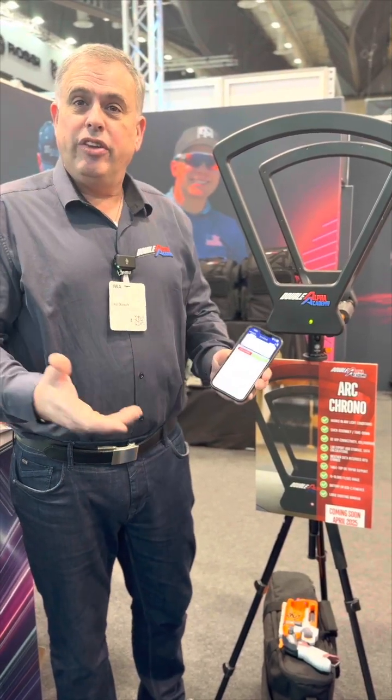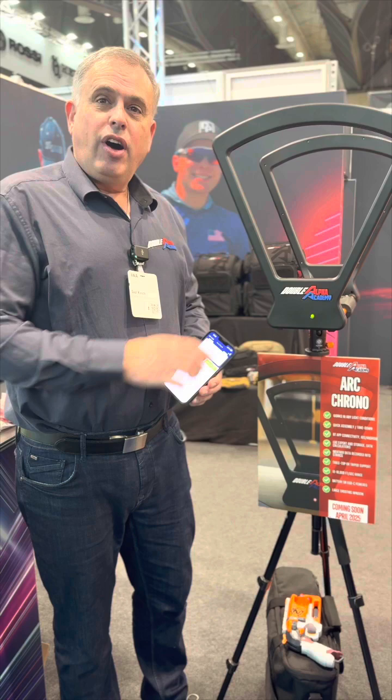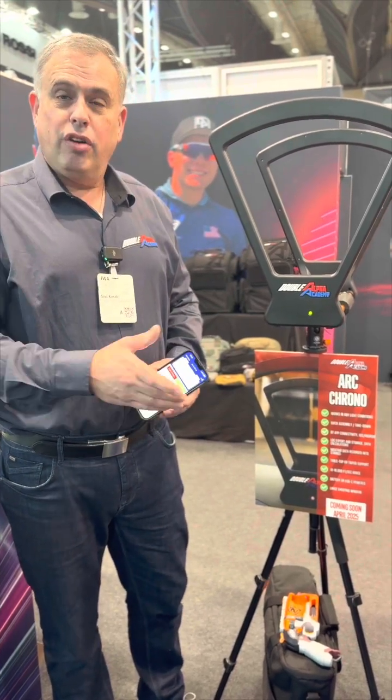You can then export and share the data at will. The Double Alpha Arc Chronograph will start shipping in late March of this year.